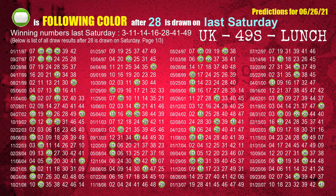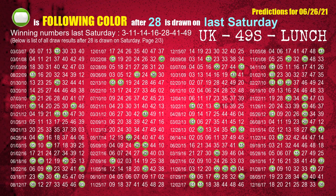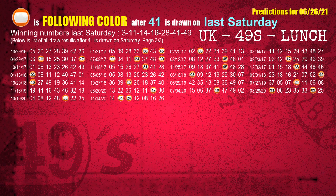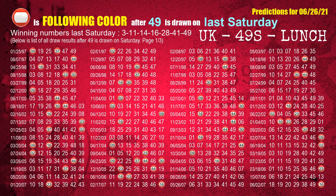The fifth winning number last Saturday is 28 — the most frequently following color is green. The sixth winning number last Saturday is 41 — the most frequently following color is orange. The booster winning number last Saturday is 49 — the most frequently following color is red.